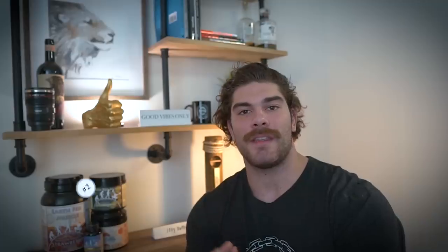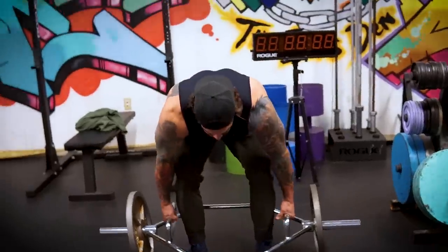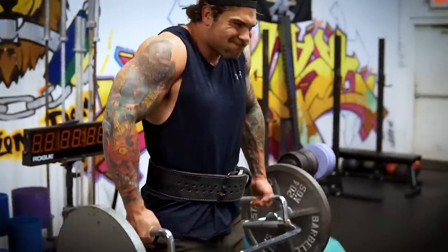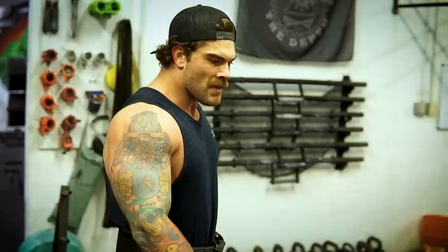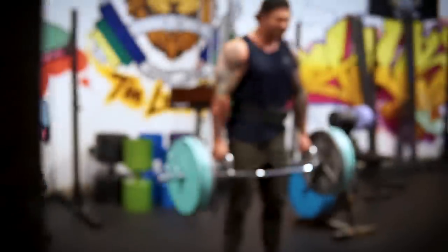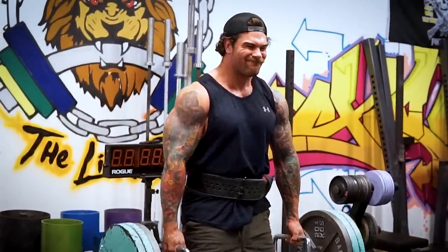Movement number two is the trap bar shrug. I've been a huge fan of the trap bar specifically because of the wider grip. A recent article discussed how a slightly wider grip gives you upward scapular rotation and activates the traps more than standard barbell shrugs. It also mimics the frame carry used in strongman, making it more sports-specific for me. For reps and sets I love doing three to five sets in the 10 to 15 rep range for hypertrophy.